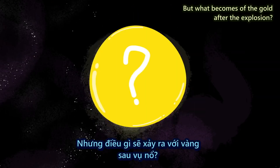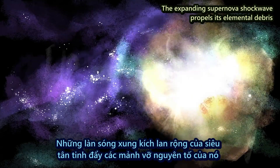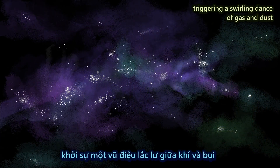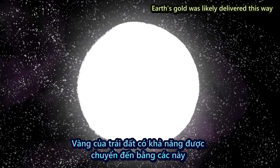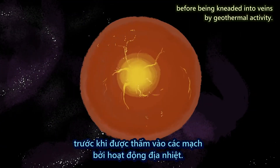But what becomes of the gold after the explosion? The expanding supernova shockwave propels its elemental debris through the interstellar medium, triggering a swirling dance of gas and dust that condenses into new stars and planets. Earth's gold was likely delivered this way, before being kneaded into veins by geothermal activity.